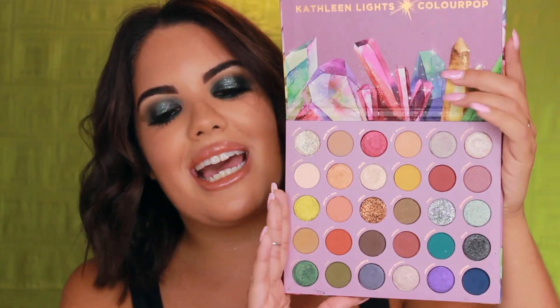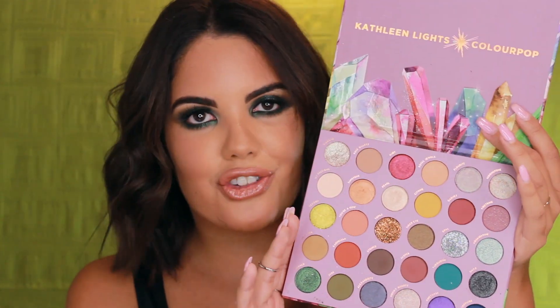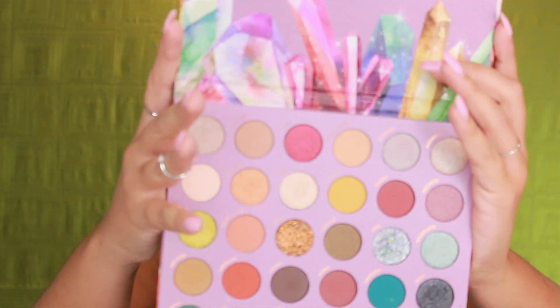What's really cool about this palette is that it's actually the biggest palette ColourPop has ever made — it has 30 shades. Not only does it have 30 shades, but it has a bunch of different textures: pearl, pressed glitters, satin shadows, and matte shadows. There is something for everyone in this palette, and I would definitely highly recommend buying it.